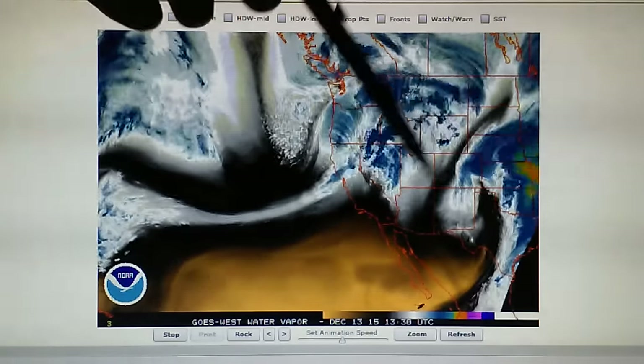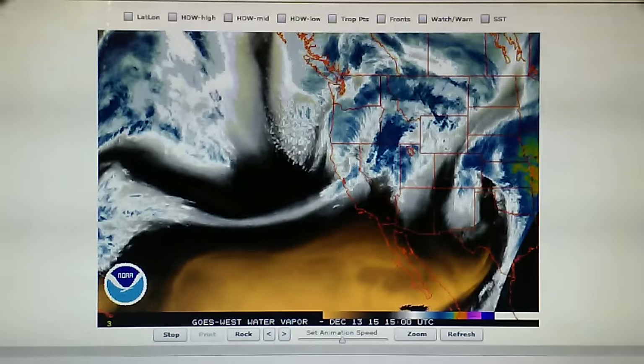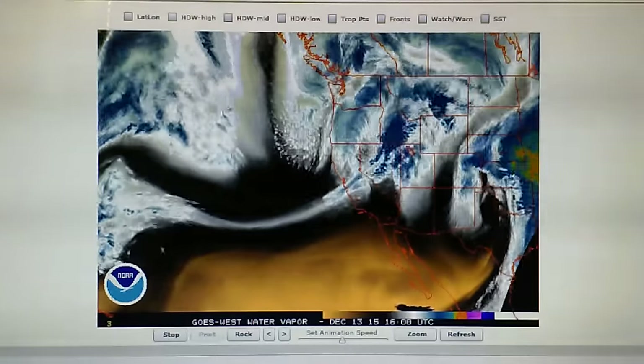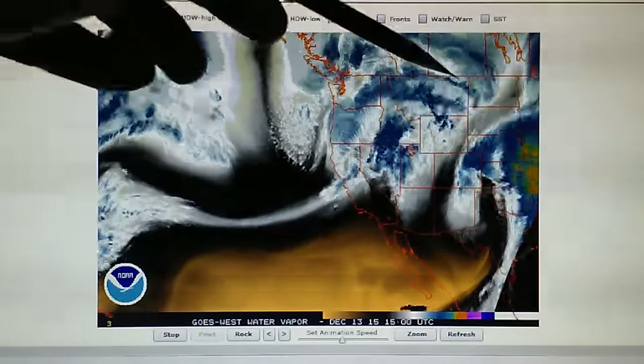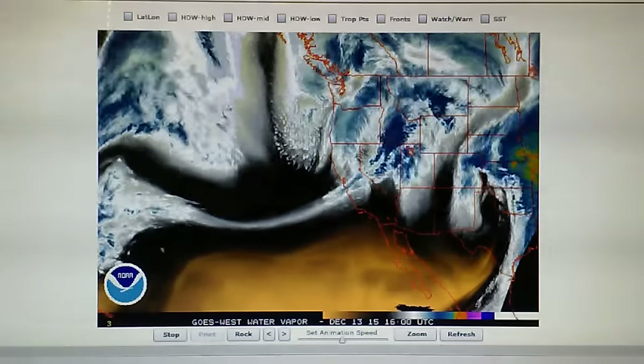We also have this storm that moved through California a couple of days ago — that's starting to rebuild, and that's going to move off to the northeast. And we have this jet stream; we can see the fast-moving jet stream flow right through here. Let's go take a look at the jet stream right now.